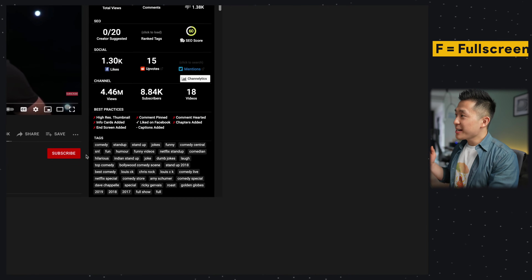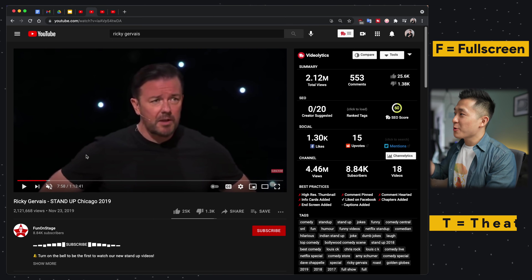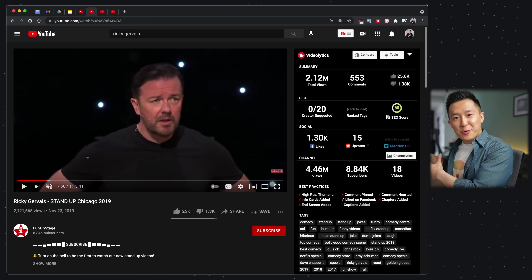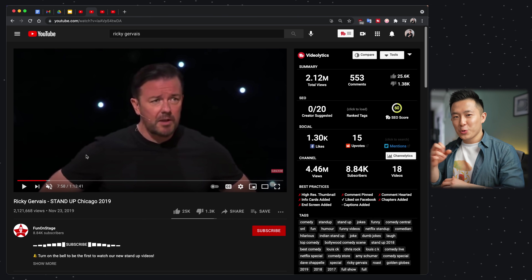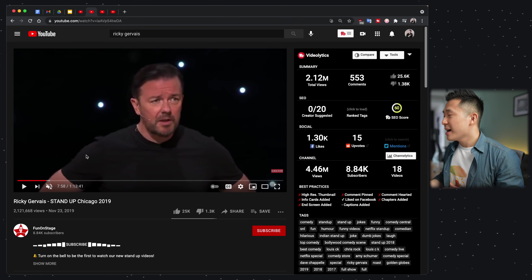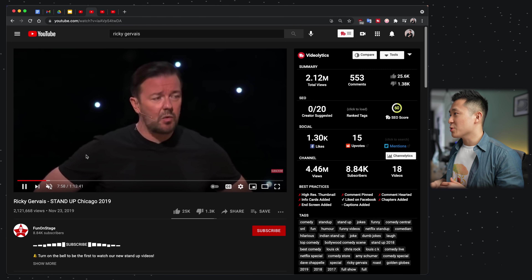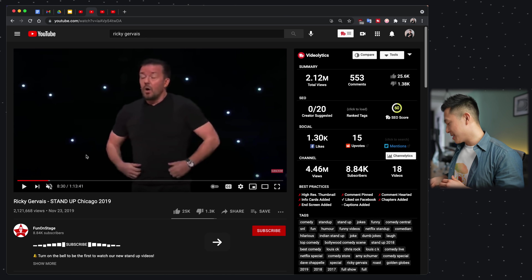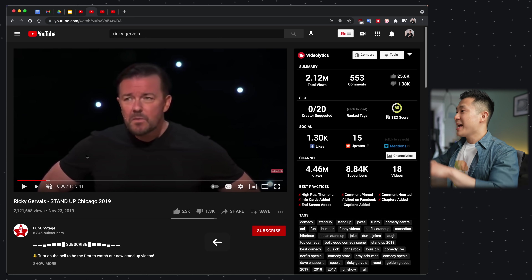Second: F for fullscreen and T for theater mode. This might sound silly, but you know when you're eating and you don't want to get your mouse dirty? This way you can use your knuckle to press and change the viewing angle. You can also press Spacebar to play and pause, and the right and left arrow keys to skip forwards and backwards — all without having to click your mouse.